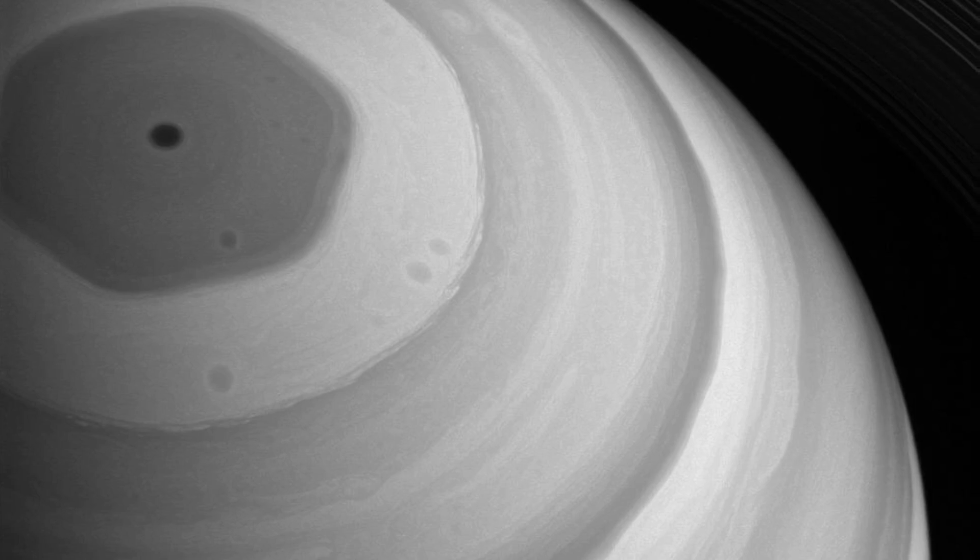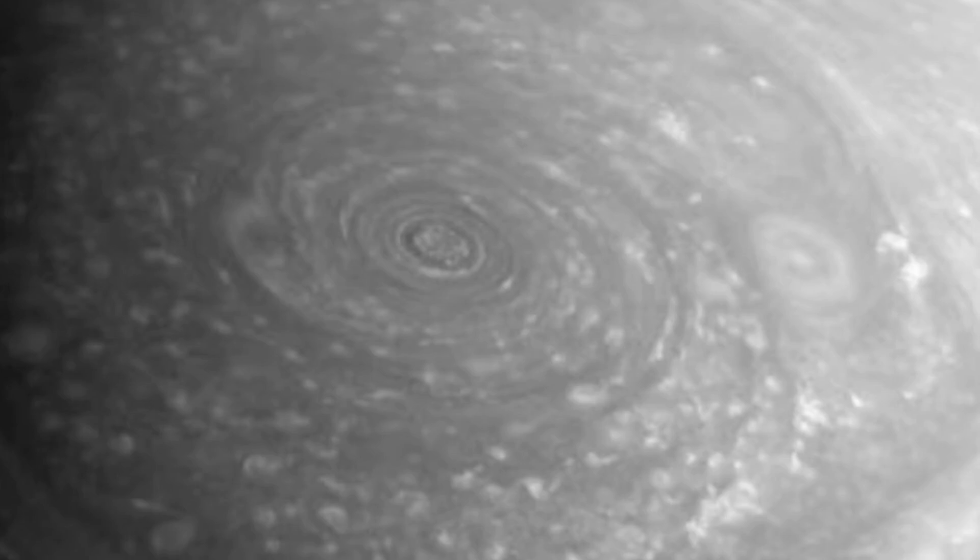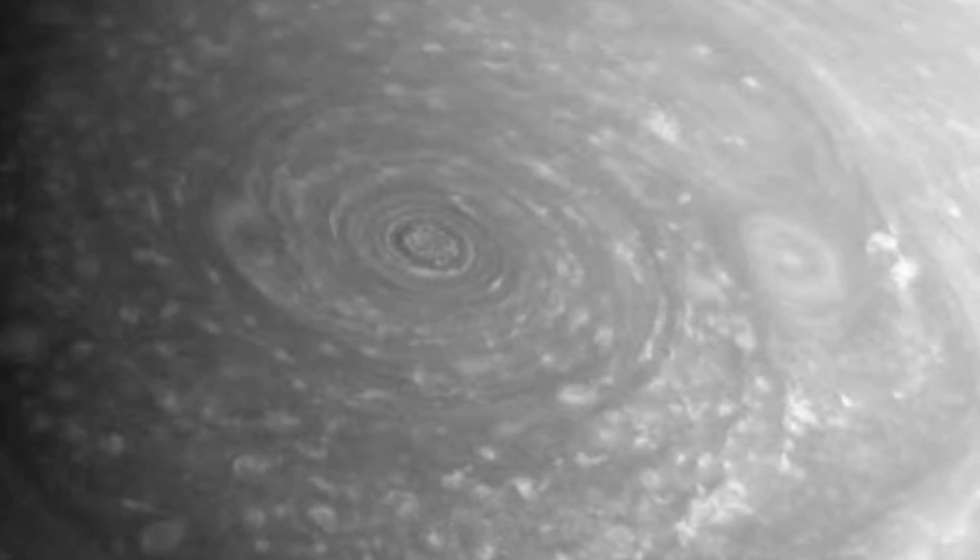Spanning about 20,000 miles across, the hexagon is a wavy jet stream of 200 mile-per-hour winds with a massive rotating storm at the center. There is no weather feature exactly like this anywhere else in the solar system. Scientists suspect the stability of the hexagon has something to do with the lack of solid landforms on Saturn, which is essentially a giant ball of gas.